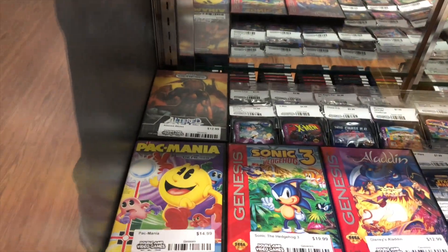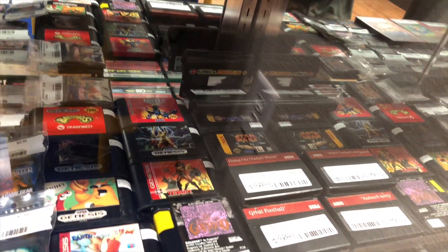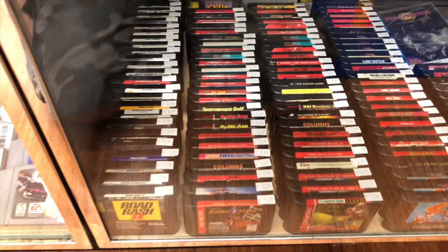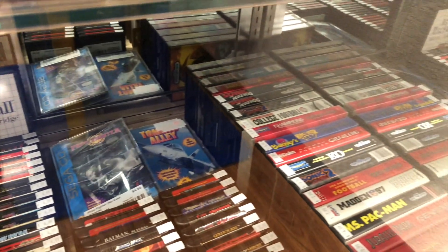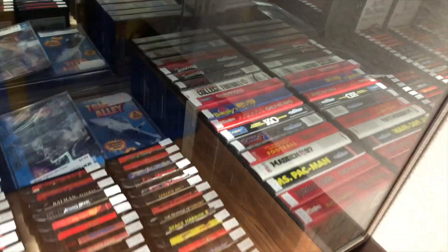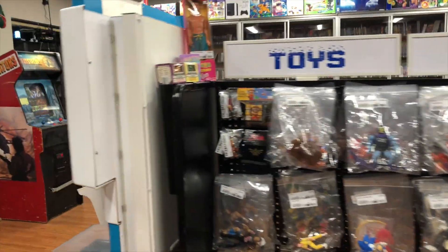Over here, these two shelves are all Sega stuff. We have Genesis and Game Gear up here, a couple 32X cartridges and a couple Master System cartridges. Those are the better Genesis cartridges up there, and then we have just bulk Genesis stuff down here. The only Sega CD games we have currently, and then the complete-in-box or cartridge-in-box Genesis games there.